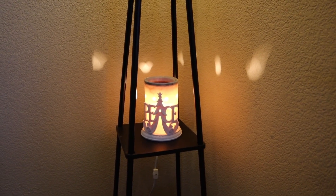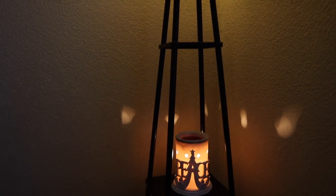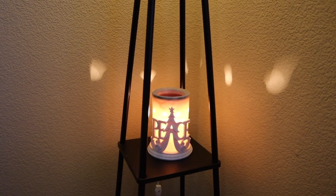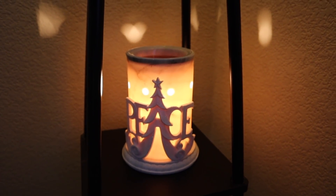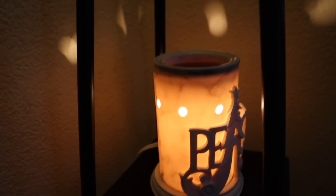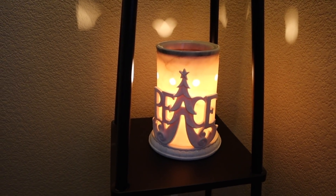Over in the corner of our dining room we have a floor lamp with little shelves, and this gives me the opportunity to put a warmer here. So I have my core warmer with the peace wrap. This particular warmer is no longer available — it has a marbling through it. The core warmer available now is the etched core warmer, which is still really pretty with or without a wrap.